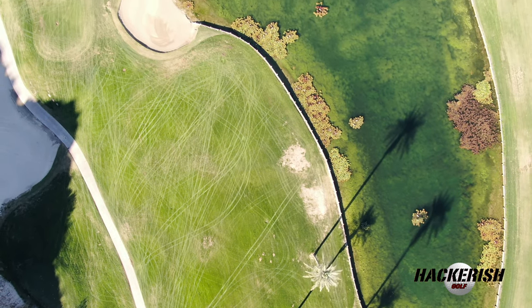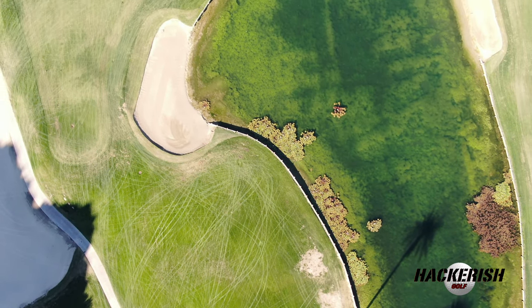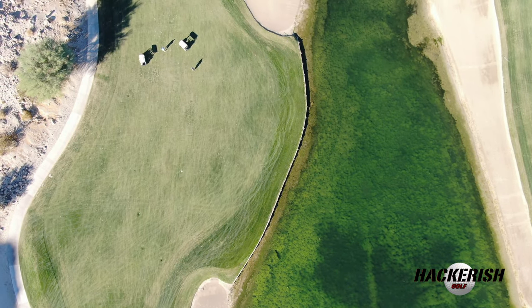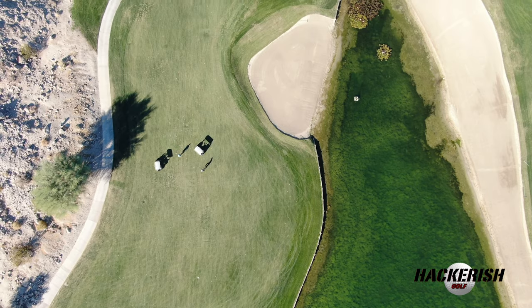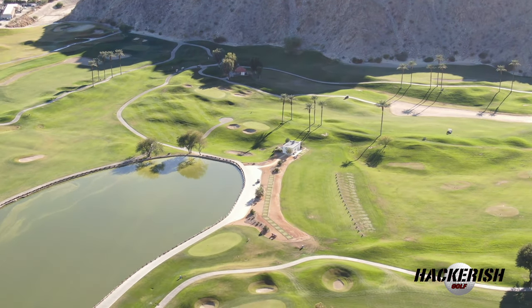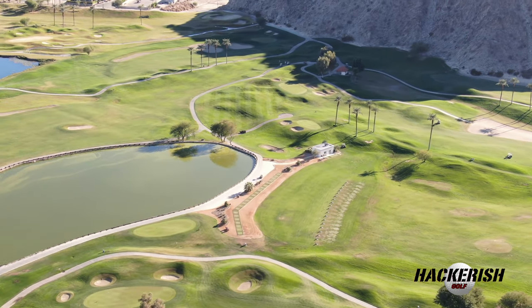Water hazards, pot bunkers, and elevated tees all strategically placed to test your courage. Welcome to PGA West Pete Dye Mountain Course.